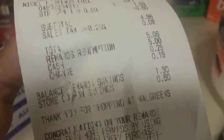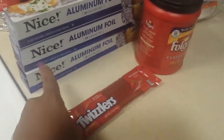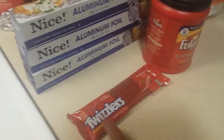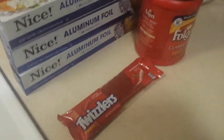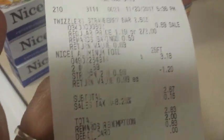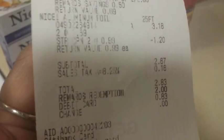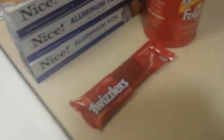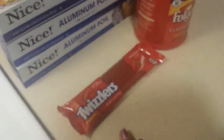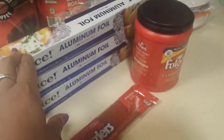For the second Walgreens transaction, I got two more aluminum foils at ninety-nine cents each and one Twizzlers for sixty-nine cents, equaling two dollars and sixty-seven cents before tax, two dollars and eighty-three cents with tax. I used two dollars in points, so I paid eighty-three cents out of pocket for the two foils and the Twizzlers. Between both transactions I paid six cents for the Folgers and first foil, and eighty-three cents for the second transaction.